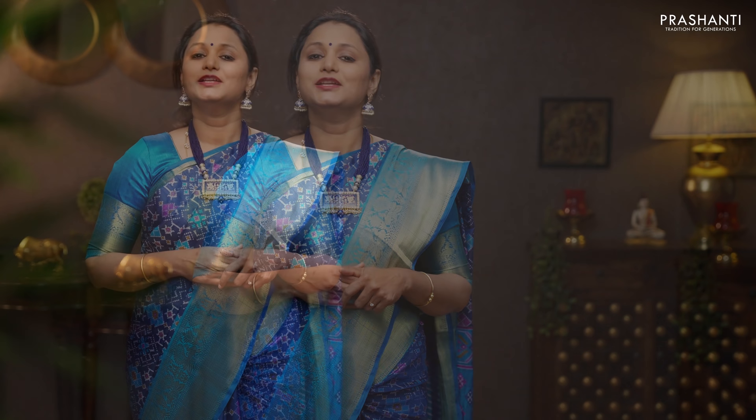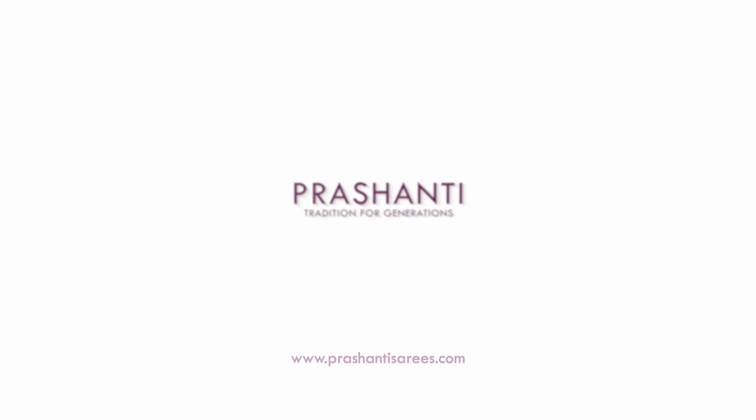These are just a few of the randomly picked sarees to showcase in today's video. Many more unique designs and colors have been uploaded on the website. To buy these sarees, please log on to www.prasanthisarees.com. You can also download our app, available on both iOS and Android. Thank you for watching this video. Have an exciting shopping experience at Prasanthi. Thank you.